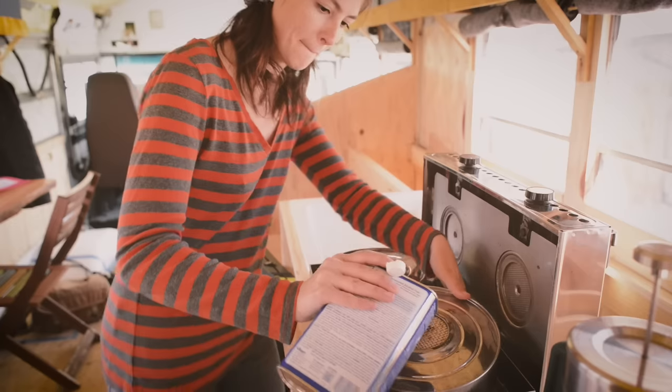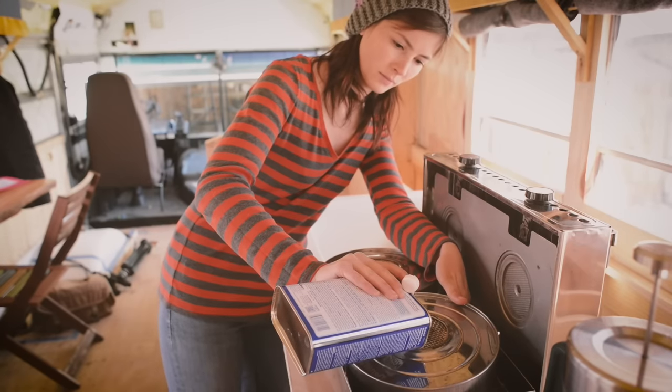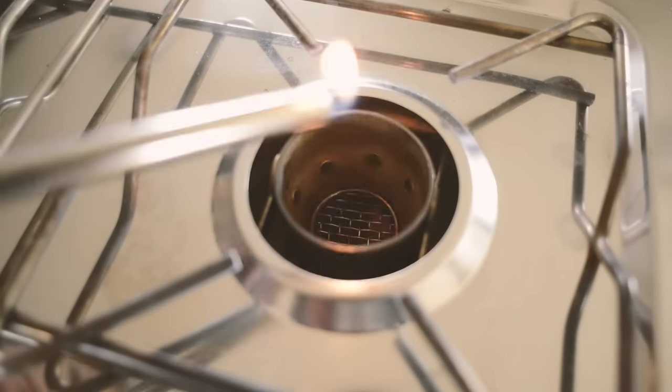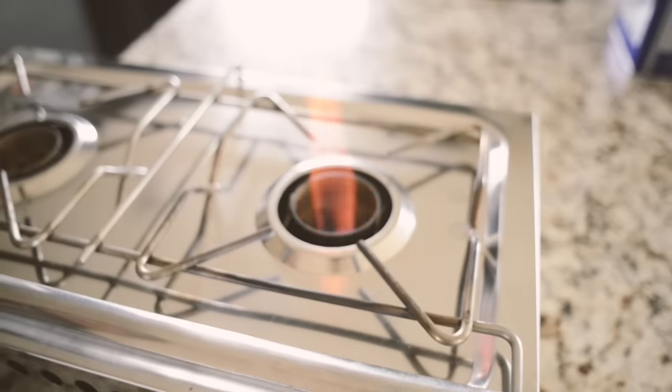As you put in the denatured alcohol into these containers, they fill up with alcohol, but they're spill-proof, so there's no liquid going anywhere. As you light it, what's combusting is actually the fumes coming off of the alcohol itself, which makes it really safe because it's not pressurized. Compared with propane or another pressurized fuel source, it can really be explosive — this is not.